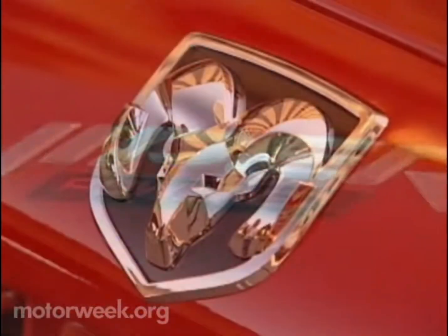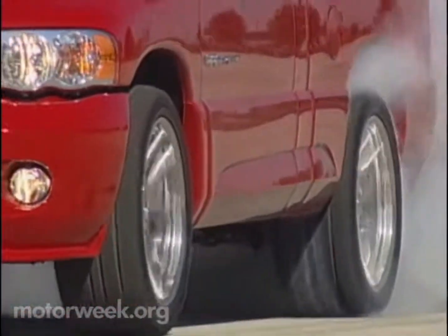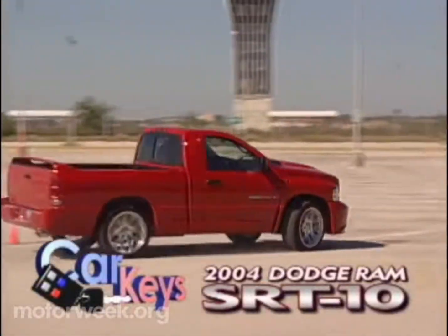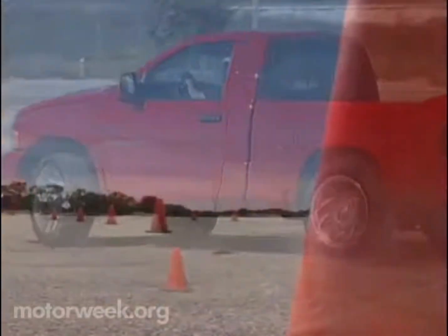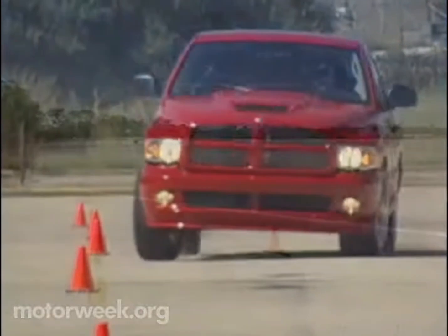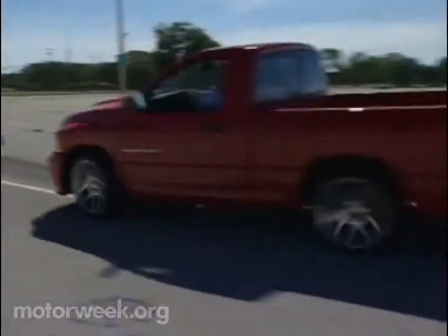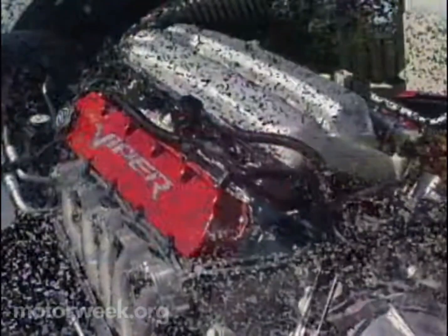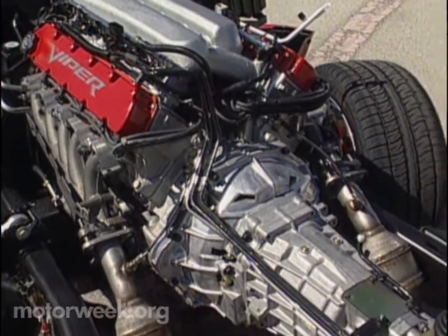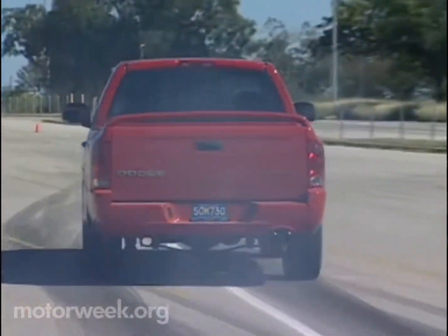The badge says it all. The 2004 Dodge Ram SRT10 pickup is one hellacious hauler. This is the super hot rod version of the full-size Dodge Ram that comes by way of Chrysler Group's in-house tuner, Performance Vehicle Operations, with a main mission of upsetting Ford's F-150 SVT Lightning. The SRT10 expects to do just that with power direct from the Dodge Viper.